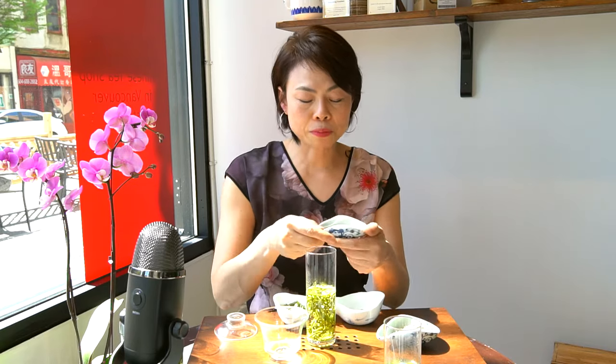Full body, sweet note — when you smell it, that sweet note really hits me every single year. It does carry a bolder flavor, very grassy, and it finishes with a lot of lingering nuttiness and earthiness. So it's a very complex tea.